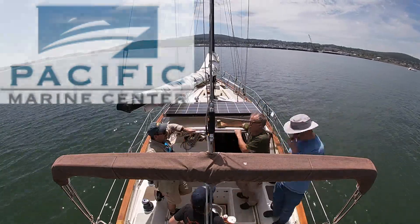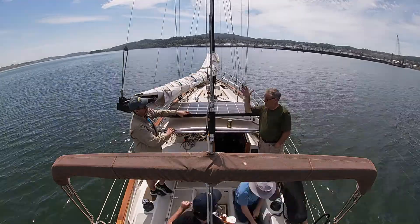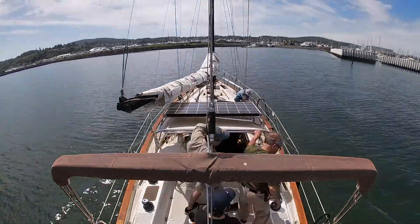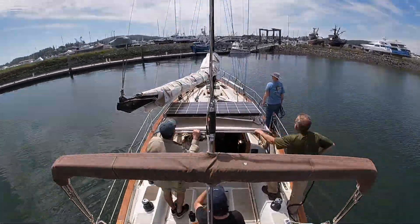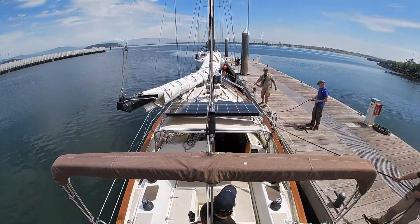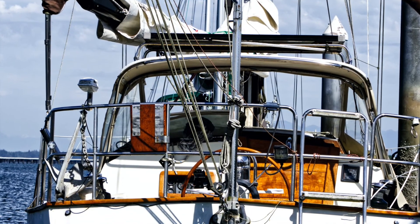Here we are at the end of a successful voyage. The four crew members are super happy — we didn't catch anything on fire, didn't need any emergency equipment, didn't even need our tools. The old Volvo ran the whole way. We made it to Pacific Marine Center where staff members and Jennifer met us and helped us tie up the King's Pride, our new vessel. Thanks for watching.